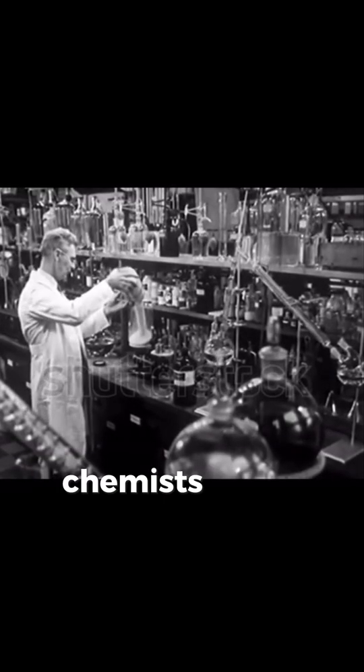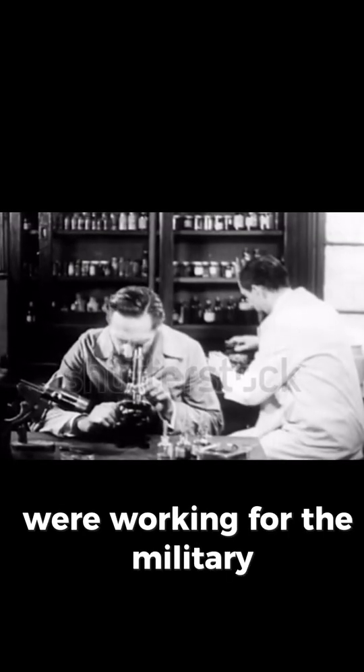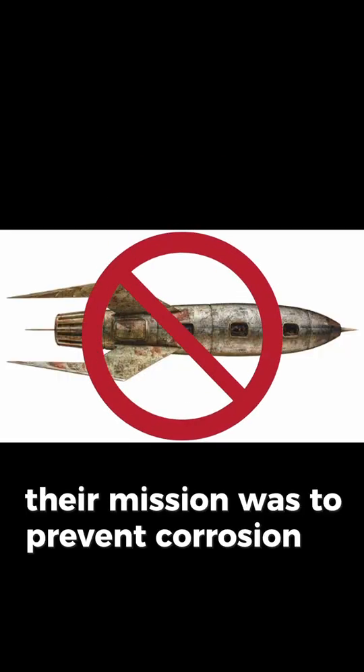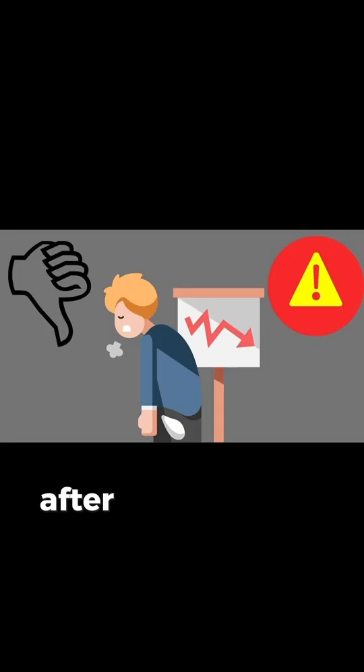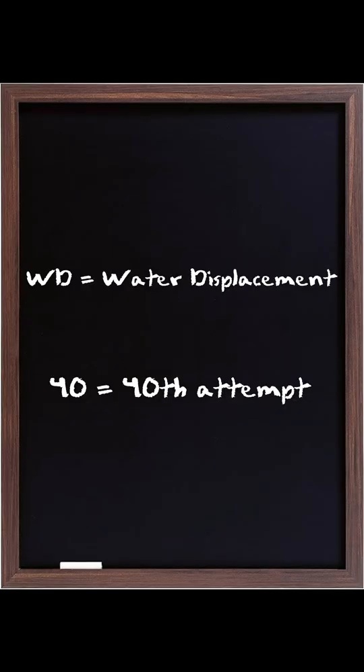In 1953, chemists at the Rocket Chemical Company in San Diego were working for the military. Their mission was to prevent corrosion on the Atlas nuclear missiles. After 39 failures to create the perfect formula, number 40 finally worked. Hence the name — WD, water displacement, and 40, for the 40th attempt.